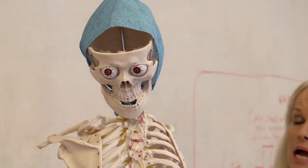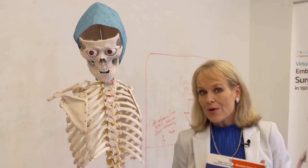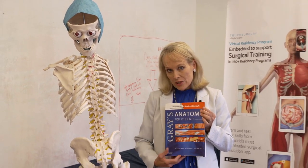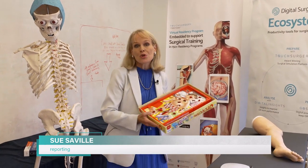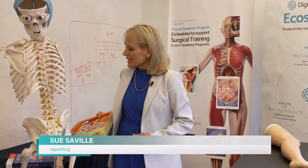As a medical student, perhaps an aspiring surgeon, there are the traditional ways of learning your craft. There are, of course, the fun ways too. But now there is the pro in your pocket.